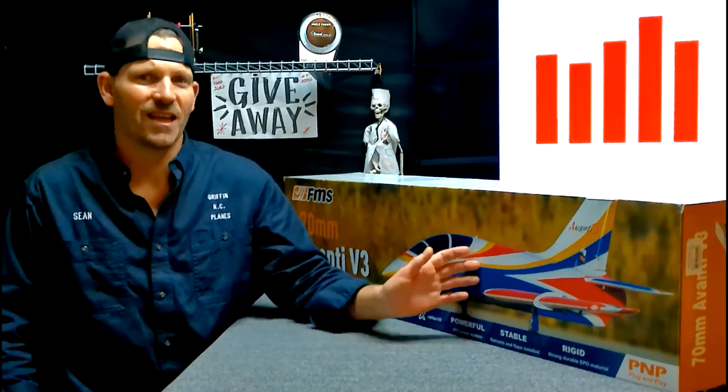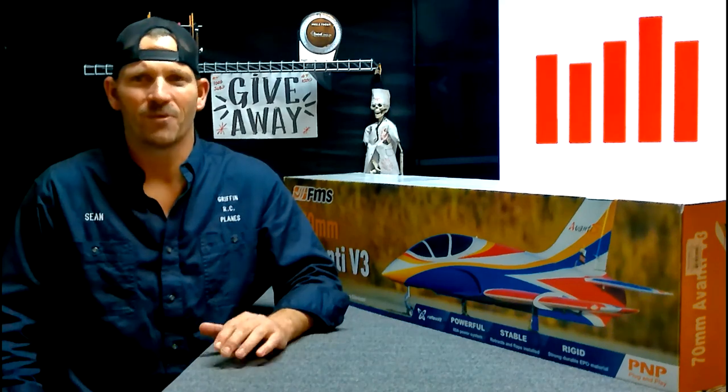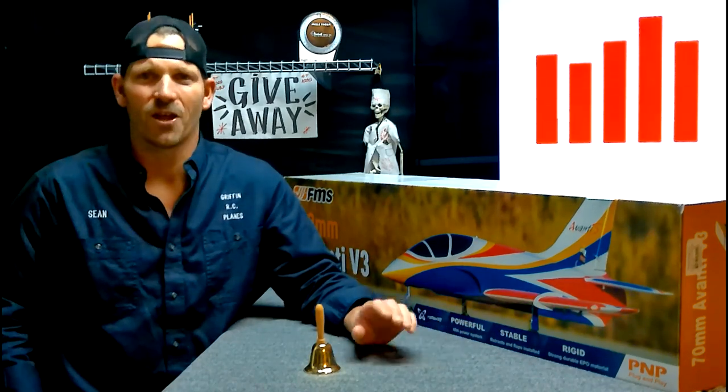If you want to win a jet like this, all you have to do is subscribe, click the like button, and leave a comment. Ring the bell so you don't miss my next video. At a thousand subscribers we gave this jet away, at five thousand we're going to give another one. We'll see when that time comes, so hey subscribe guys, happy flying.